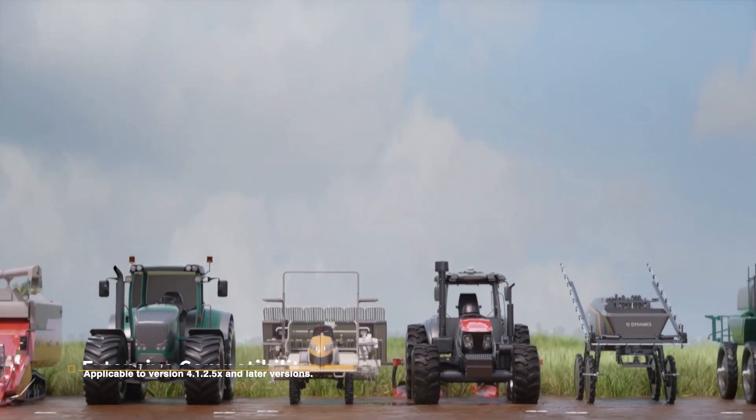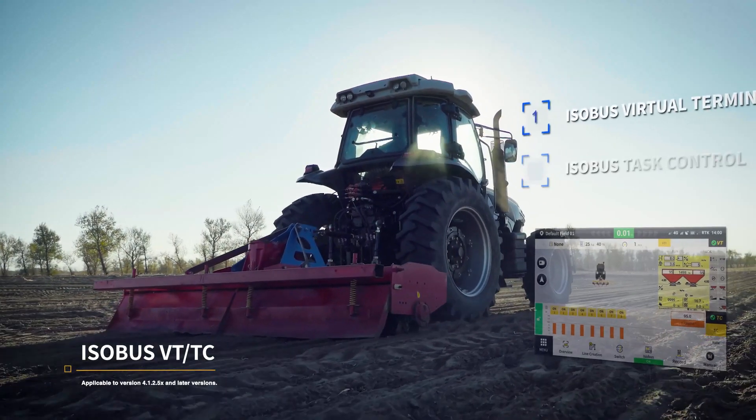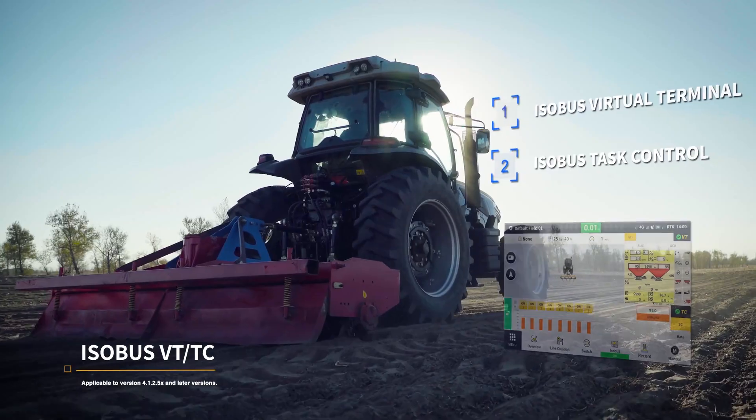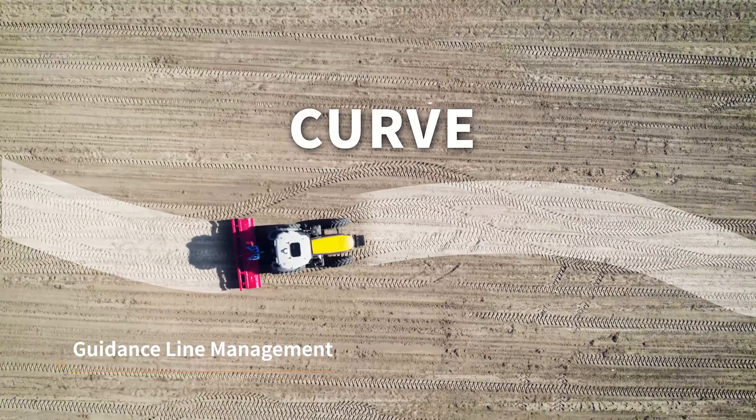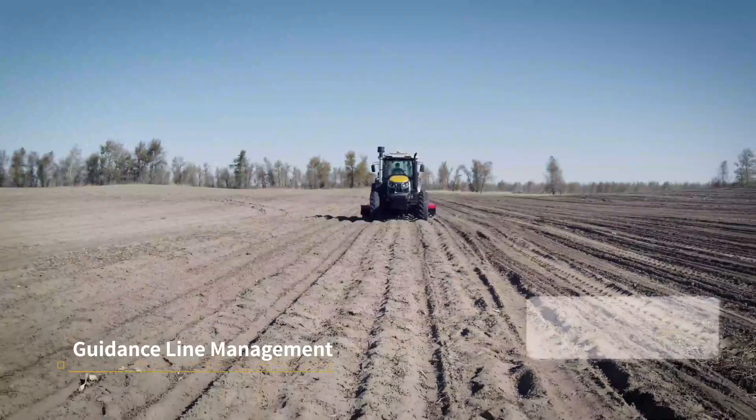It adapts to a wide range of agricultural machinery. And with its ISOBUS control, you can monitor your implements effectively. It offers four guidance line options to meet your diverse needs, which can be conveniently managed in real time.